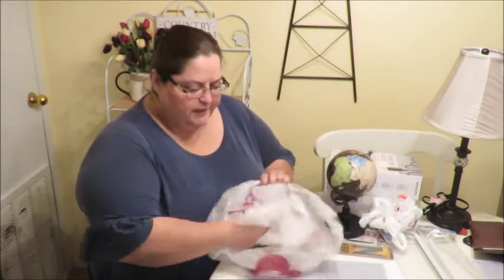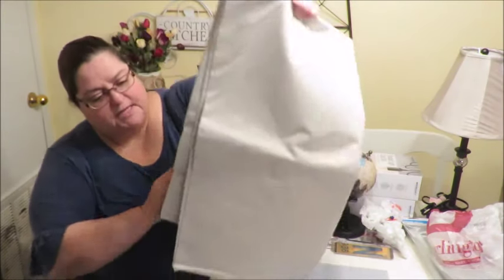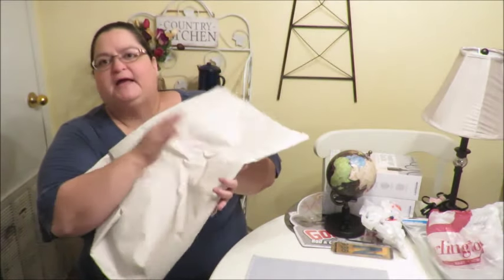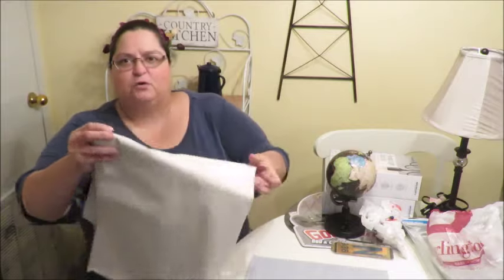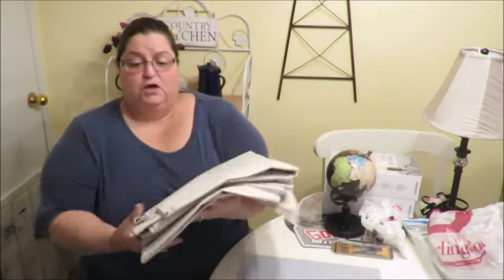I also bought some curtain rods because I need them — I don't know what happened to the original ones in that room and we haven't had curtains in there for a while. I have these curtains from when I visited my older son in San Antonio — we did the baby's room and these were in there but were no longer going with the new decor. My daughter-in-law offered them to me so I'm going to put those in the bedroom.